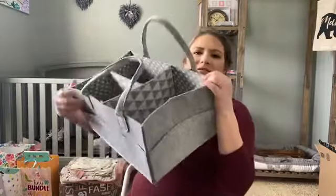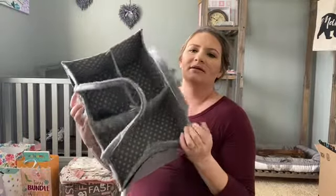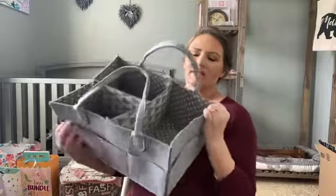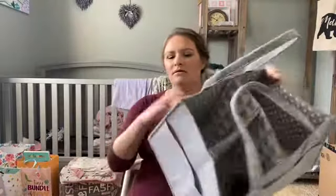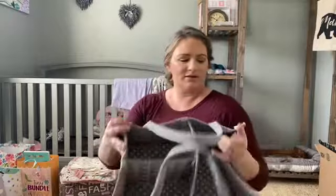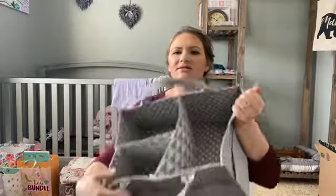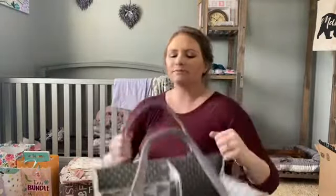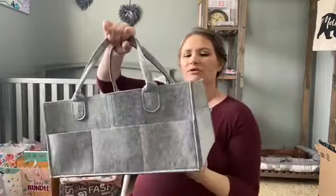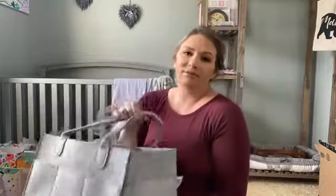Another thing I got from my shower is a nice caddy. These caddies have pockets on every side for different things, with removable sections inside. They're easy to carry and I got two of them.